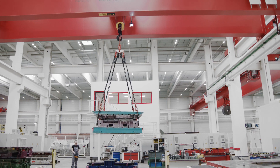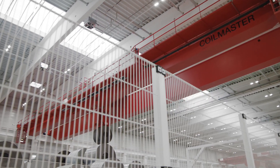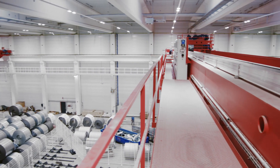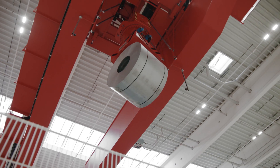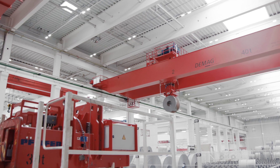Two fully automated Daymog process cranes provide for space-saving storage and efficient handling in the 5,000-square-meter coil store. They travel on a 129-meter-long crane runway.